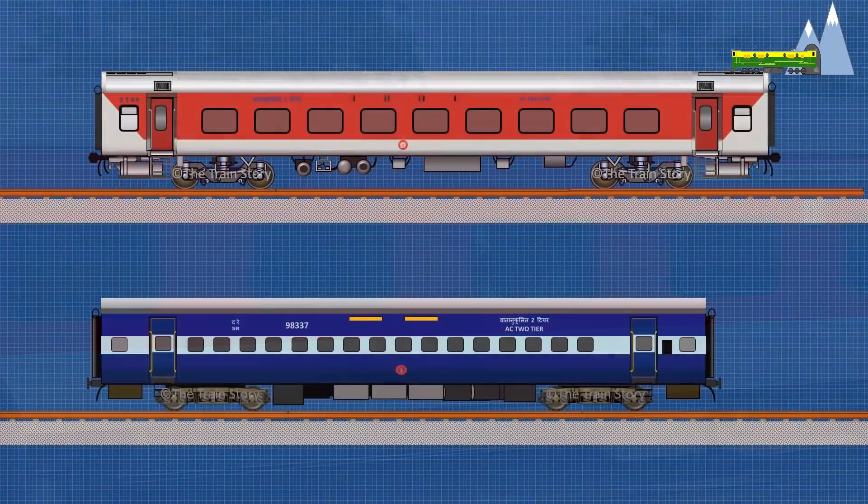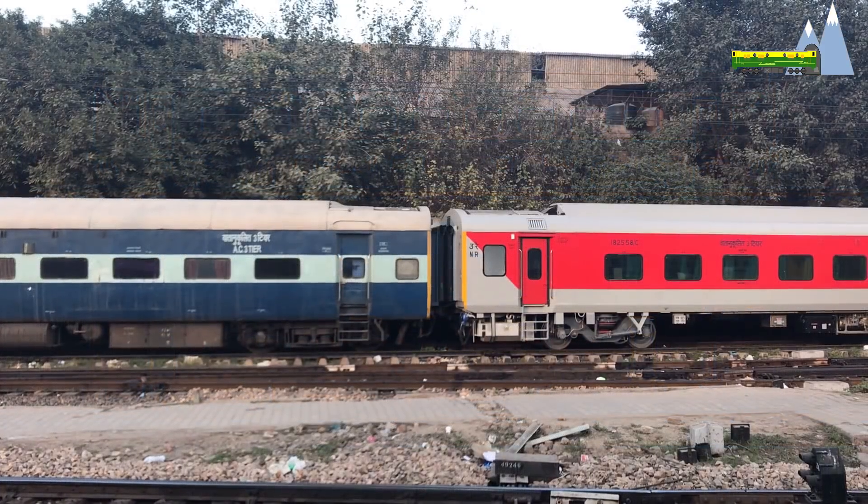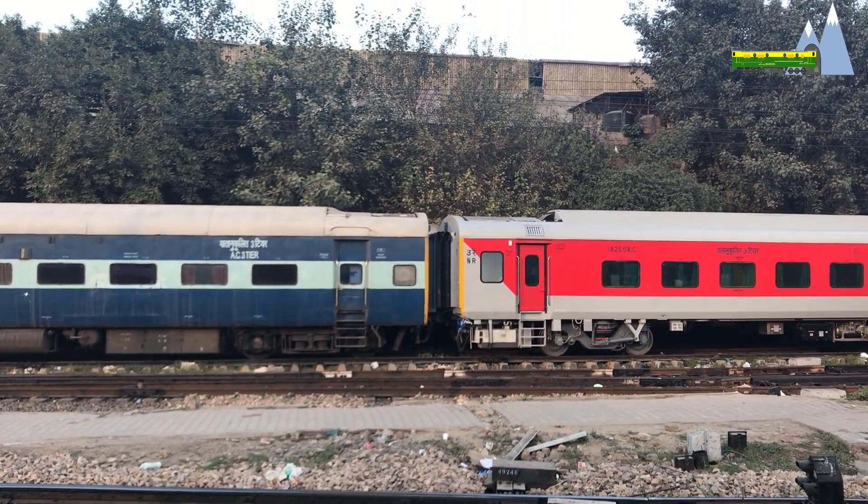This greatly improves passenger safety. LHB cars are approximately 2 meters longer than ICF coaches, which translates into two additional rows of chairs in chair cars or one additional bay in sleeper coaches. The weight of LHB cars is less than an ICF coach, and an LHB coach can accommodate 72 passengers compared to 64 in the conventional ICF three-tier coach, thus giving a better pay-to-tare ratio.